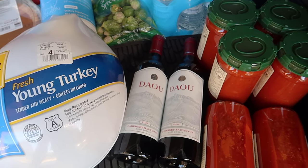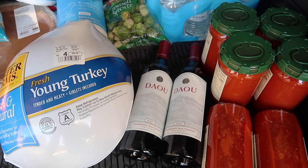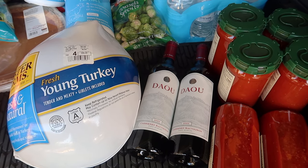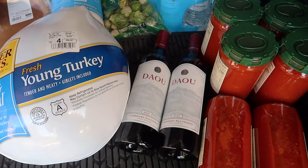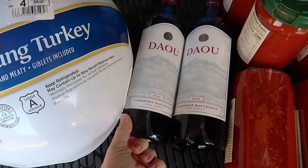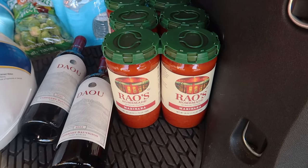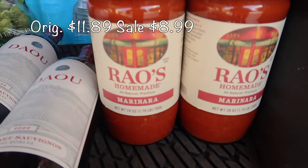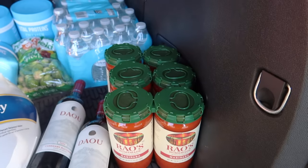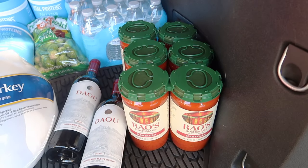I did get some wine — only a couple bottles, because my husband wanted to go to a different place for one of our favorites. If you're familiar with wine, Austin Hope is a pretty expensive wine, but they have another brand called Triana — it's cheaper but so delicious. From Costco I got two cab dowels, and on sale was Rayo, so I grabbed three of those — six bottles total. Each bottle has 28 ounces of marinara sauce; this stuff is so good. It's pretty expensive but when it's on sale, definitely grab it.